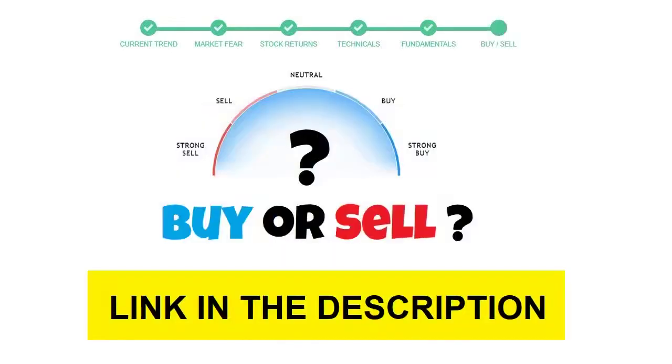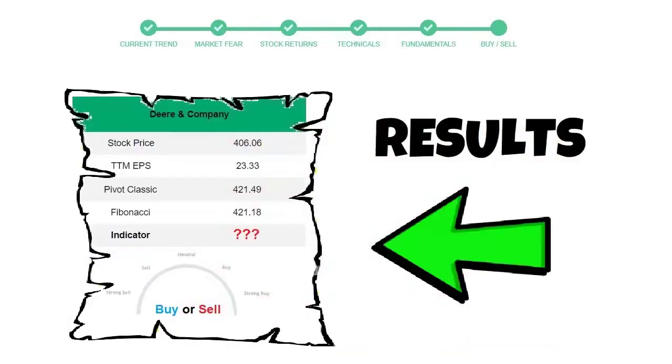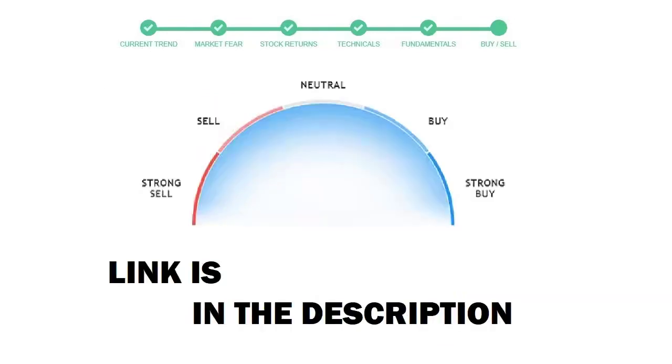To see today's buy or sell decision for this stock, we will use the buy sell indicator web page. Just press the analyze button on the page, and it will calculate all indicators and display today's buy or sell decision for this stock. I am putting the link in the description box — please help yourself.